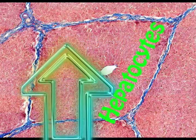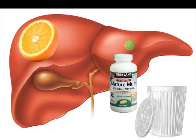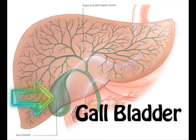The liver's made of lobules, they got hepatocytes, and it secretes all the bile which brings fat out of sight. It stores vitamins and minerals too, and it aids in waste removal. The gallbladder stores bile from the liver, stores it for a while, and after that it delivers.